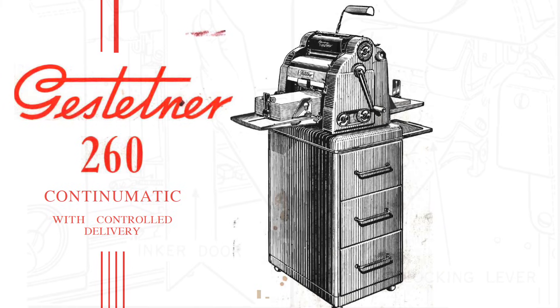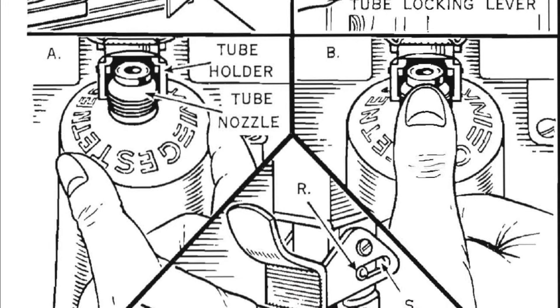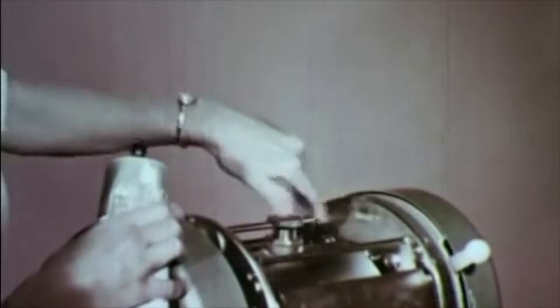Different mimeograph brands and models had different inking systems. For example, in the Gestetner Model 260 from the 1950s, the ink was supplied from a replaceable squeeze tube, almost like a toothpaste tube, that had to be attached inside the mechanism before operation. Single drum models typically had an ink reservoir in the drum itself, which would be topped up through a filler plug. Cheaper models had an external cotton inking pad, while the cheapest models actually had to have the drum painted with ink by the operator while they were turning the machine. Generally speaking, Gestetner machines were considered superior to their American counterparts, largely because the silk-screen process produced higher quality results.